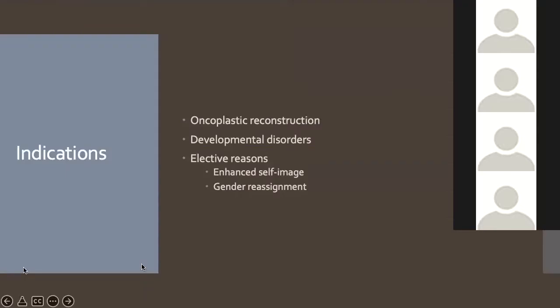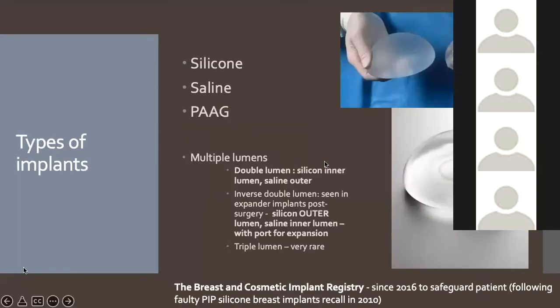The key reasons we place implants include post-mastectomy reconstruction — about 20% of implants — developmental disorders such as breast agenesis, and the majority for elective aesthetic reasons, enhanced self-image, or gender reassignment. About 60% of implants placed are silicone, with the remainder being saline. PAAG gel is not used in this country — it's something you'd see from South America or China. The majority are single lumen implants, though multiple lumen types do exist.